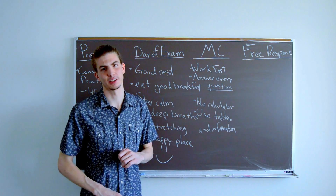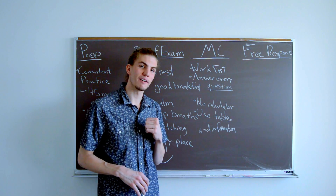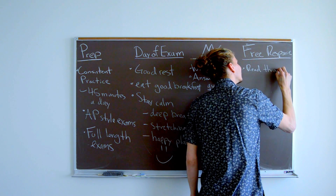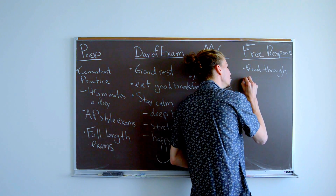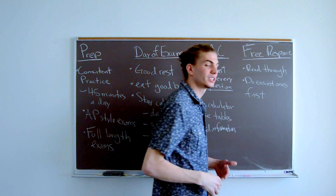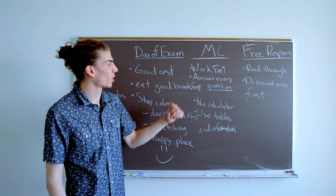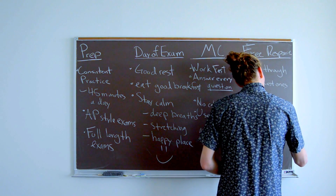For free response, you also have 90 minutes, but for AP Physics 1 there are 5 free response questions and for AP Physics 2 there are 4, so you have much more time per question than in multiple choice. It's worth taking a minute to read through all the questions first, and then do the easiest ones first since that will make your test-taking as efficient as possible. And just like in multiple choice, answer every part of every question because there's no penalty for guessing.